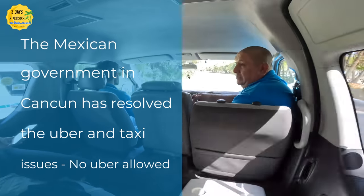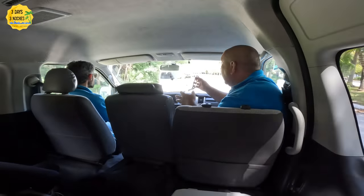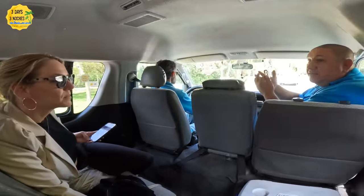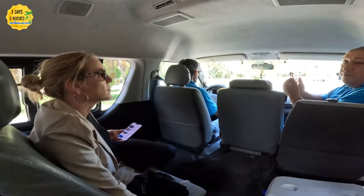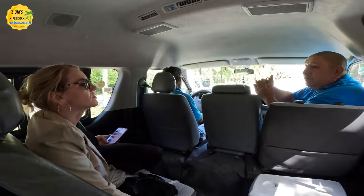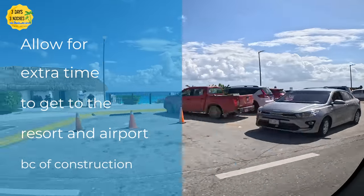Regarding the Uber and taxi strike you may have seen in the media: Uber is technically illegal in Mexico because drivers aren't licensed and aren't paying the taxes that taxi drivers pay, which is what sparked some of the conflict. However, the government has stepped in to ensure it is safe for tourists, the fighting has stopped, and the hotel zone was only closed off for one day. Nacho assured us that situation is fully resolved.